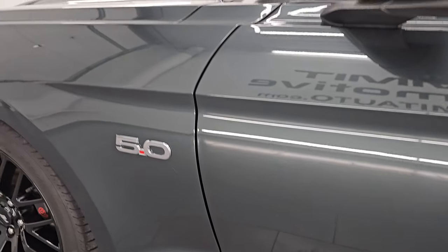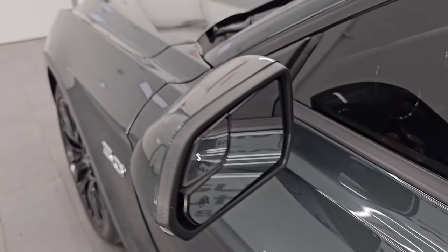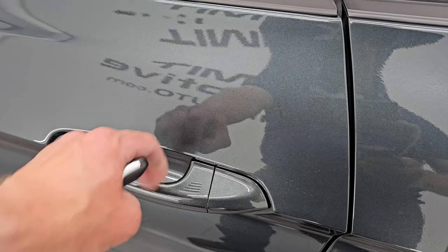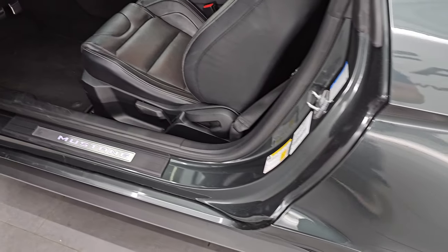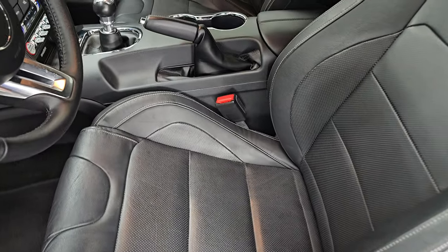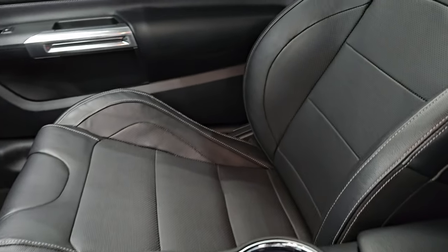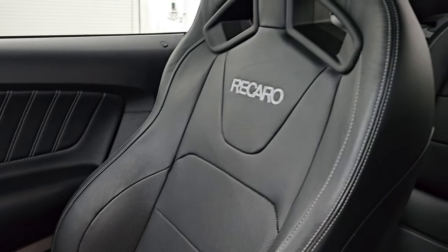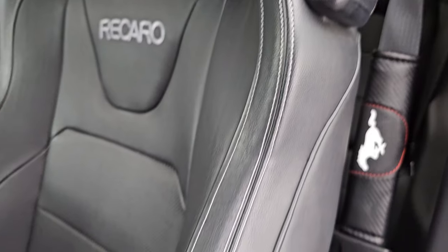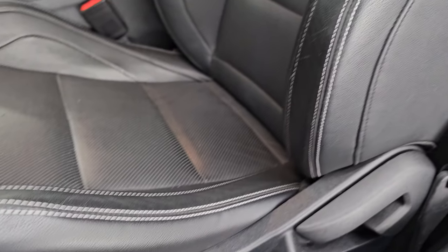I didn't see any dents or dings on this vehicle. It does have the heated power mirrors with the blind spot mirrors. It has the intelligent access, so you just have to have the key fob in your pocket and it will automatically unlock. Inside, this one has the Recaro seats. These seats are in fantastic condition. You get the Recaro stitching on the backrest. No rips, no tears, side curtain airbags. These are manual adjust seats.